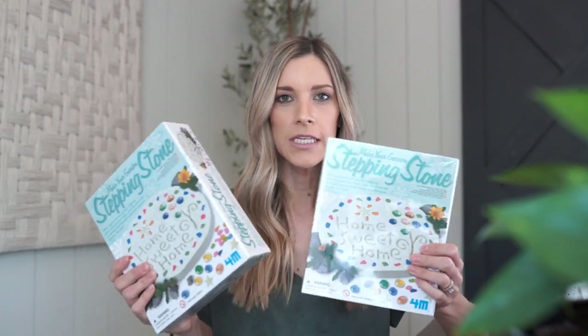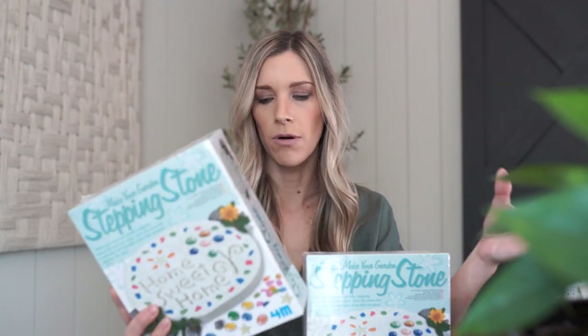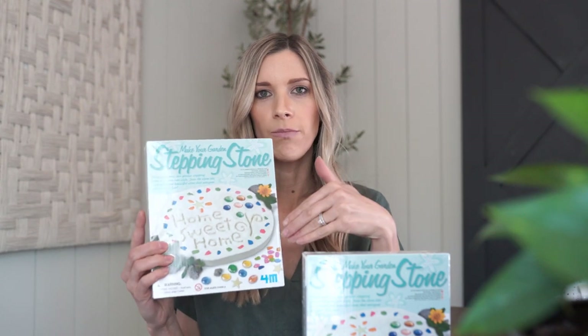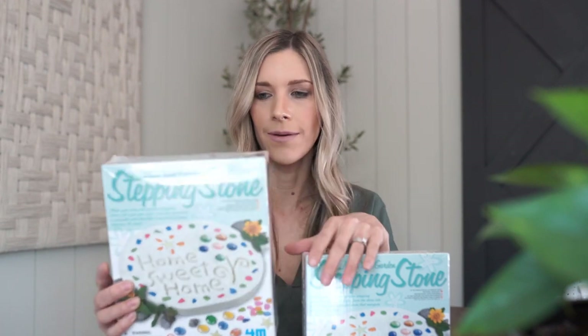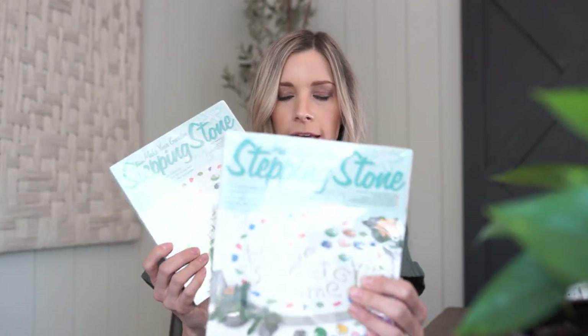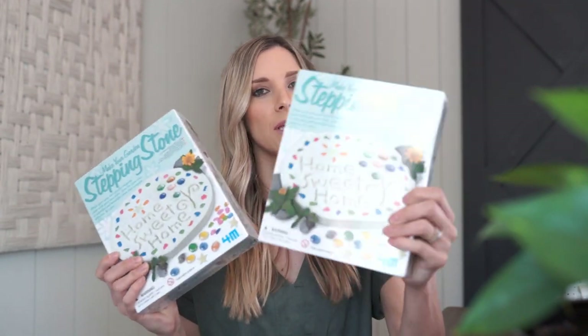The next thing we found are these little stepping stones. I got two of these for each of my boys, and these are the cutest thing. I thought it would just give them something fun to make and incorporate into the garden — they can kind of feel like it's their space too. It basically comes with like the concrete mix and all the little decorative beads and all the stuff to write with. They can write their name or write something special on these, then they dry and we can put them in the garden. I thought that was really special. And if we ever do leave this house, we can take these with us. These are pretty reasonable on Amazon too, so I will link these below.